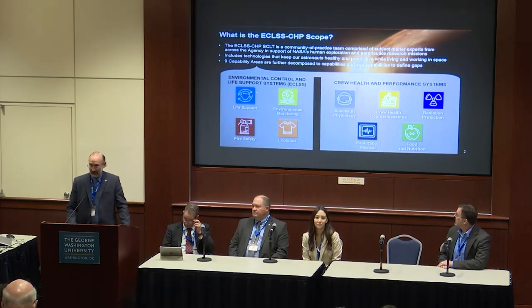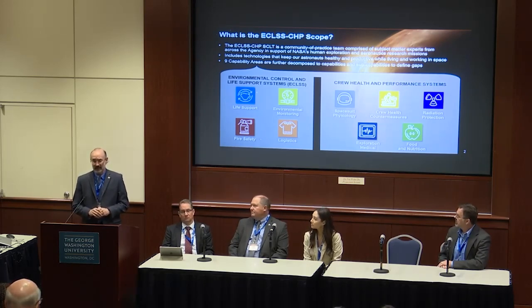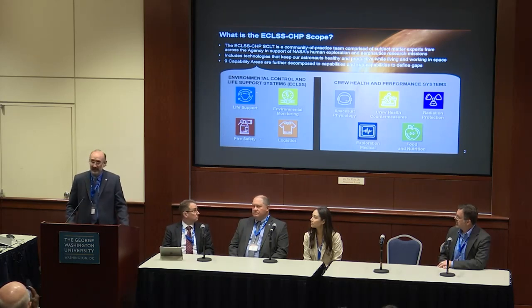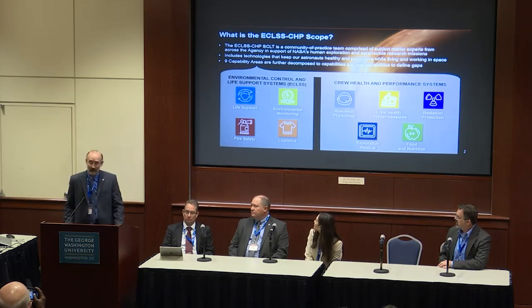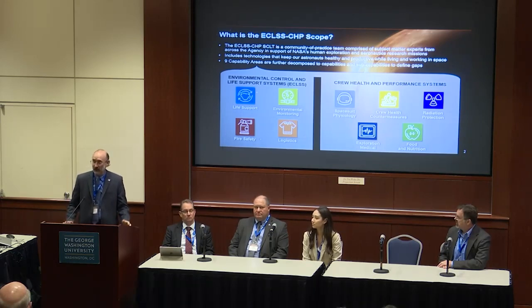Within our SCLT construct there are different system capability teams for different areas, and in some cases principal technologists, depending on the size — for example, propulsion, advanced structures. We represent what is sometimes called advanced habitation, with nine capability areas. I'm going to talk about the ECLS ones from a closed-loop life support perspective, but I'll hit on crew health and performance too, which is also important for going to Mars. In this forum, things like spacesuit physiology — it's not the spacesuit design, it's how the crew can interact with spacesuits given the limitations on concept of operations — injury prevention, and crew health countermeasures.